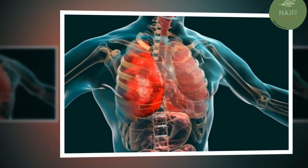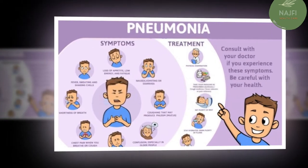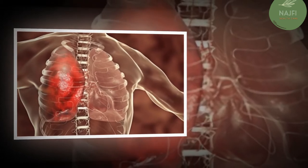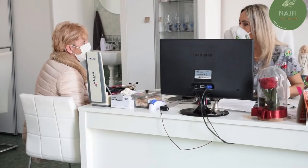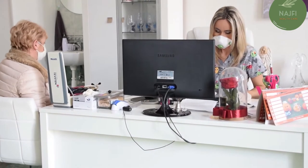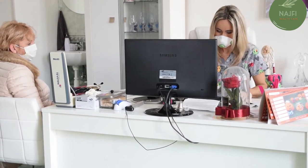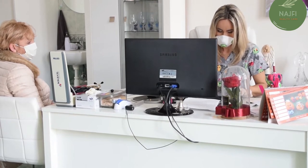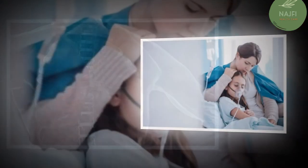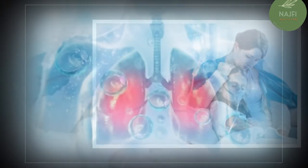Prevnar 13 is effective against 13 types of pneumococcal bacteria. The CDC recommends this vaccine for children under the age of 2, adults ages 65 and older, and people between ages 2 and 64 with chronic conditions that increase their risk for pneumonia.